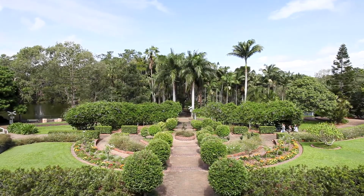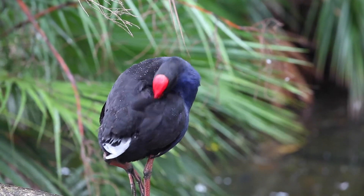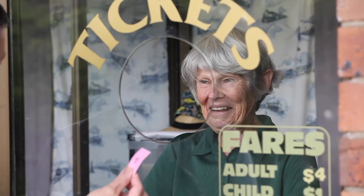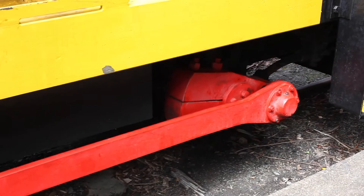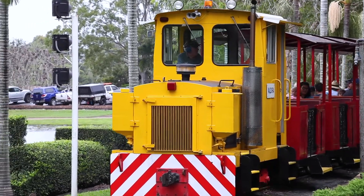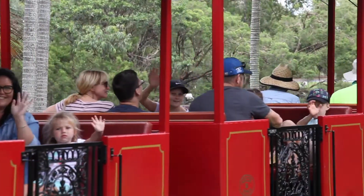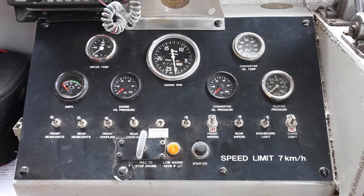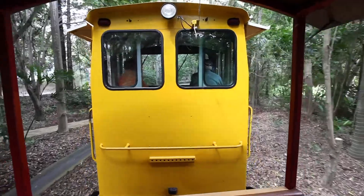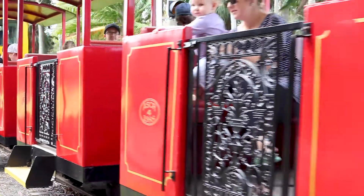History lovers should make a beeline for Bundaberg's beautiful botanic gardens. Here you'll find a number of historic attractions including the fabulous Australian Sugarcane Railway. What's amazing about this community project is that it's operated solely by volunteers. Climb aboard and take a spin around the picturesque gardens. Check the railway's Facebook page for operating dates and times.